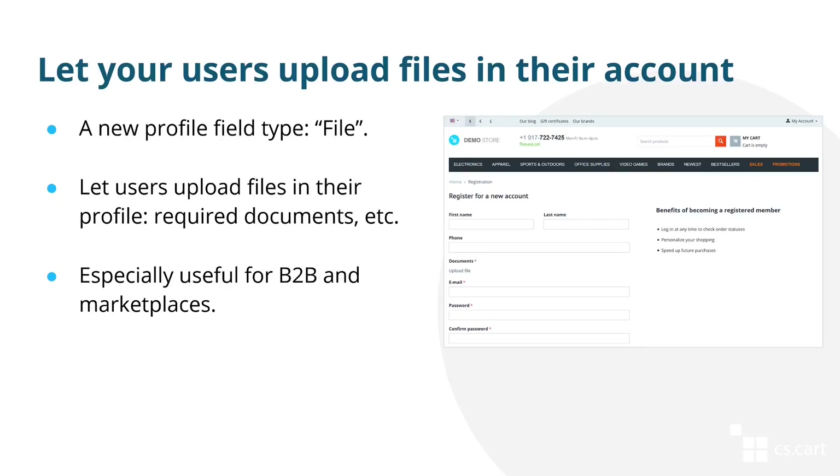Since we started to talk about files, we've also added a new profile field with the file type. It allows your customers to upload files — for example, specific documents that you might need them to upload. This is especially useful for B2B scenarios and marketplaces.